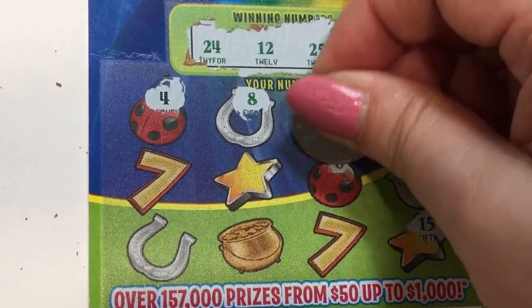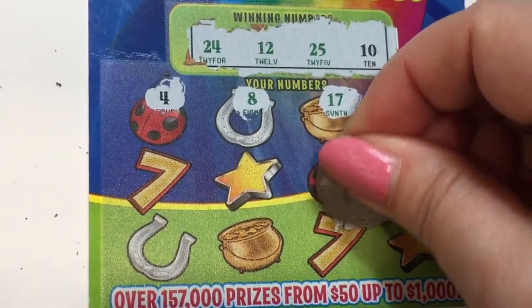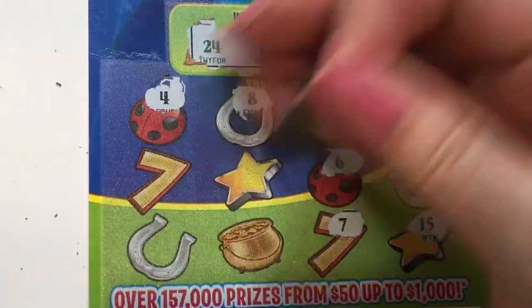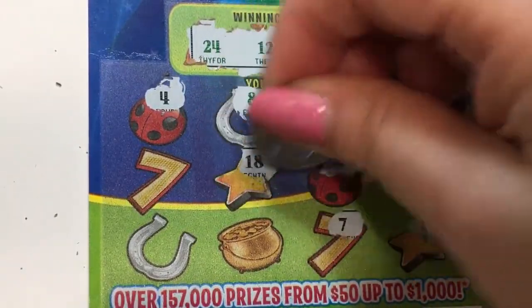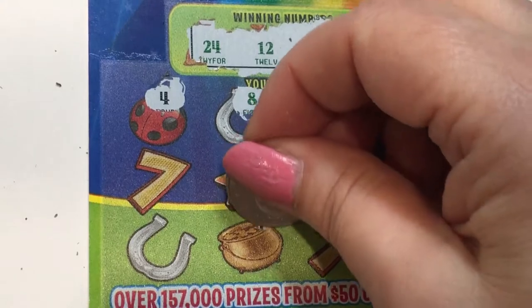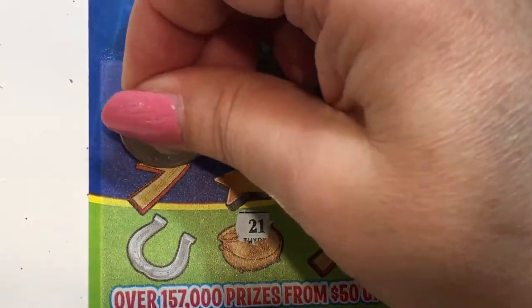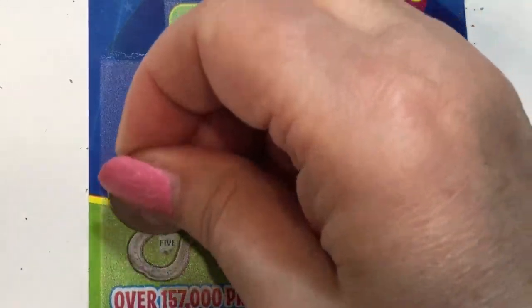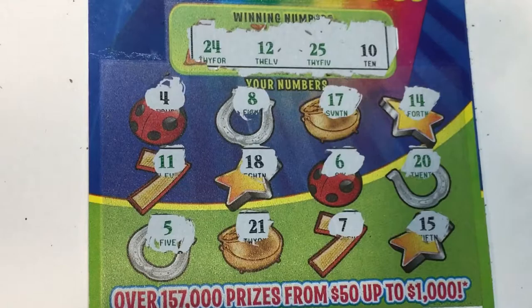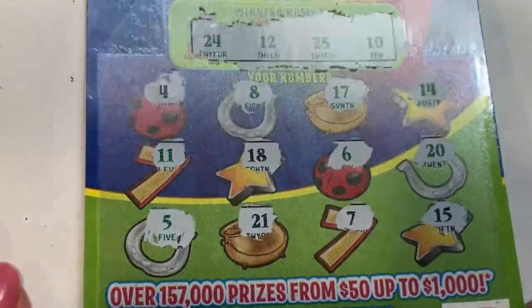You hear my dishwasher going? Yeah, I got the dishwasher going. That's my sit-down break time. Well, we're almost done with this ticket, and I think it's another loser. So we didn't do so well on that one.